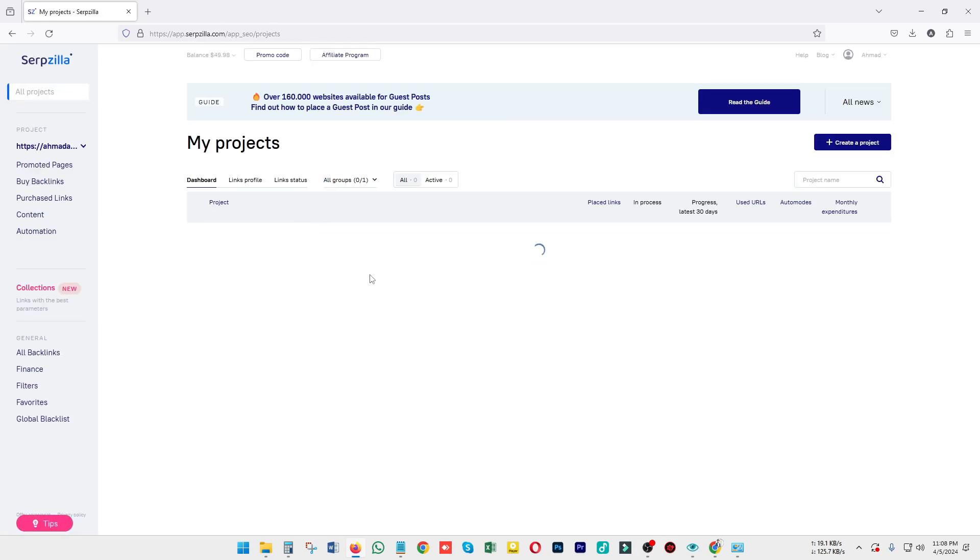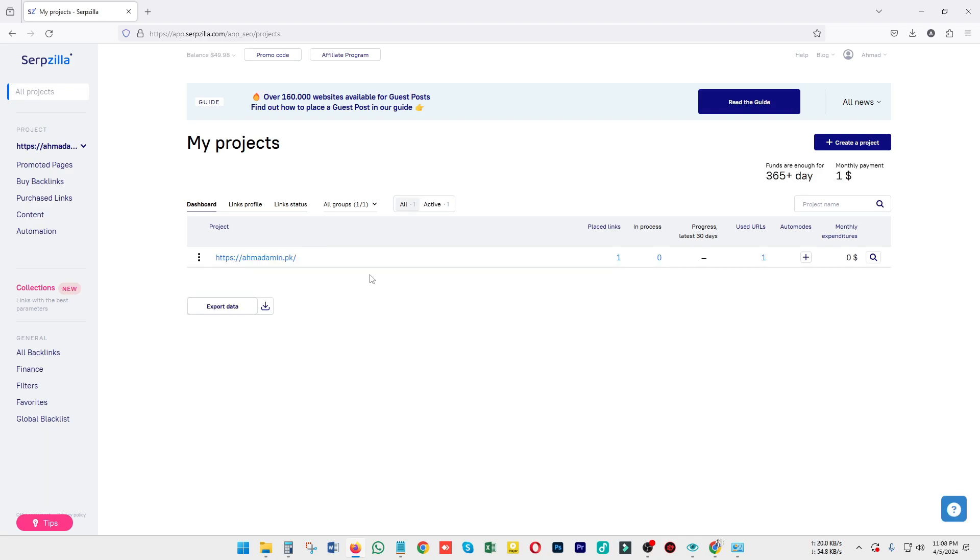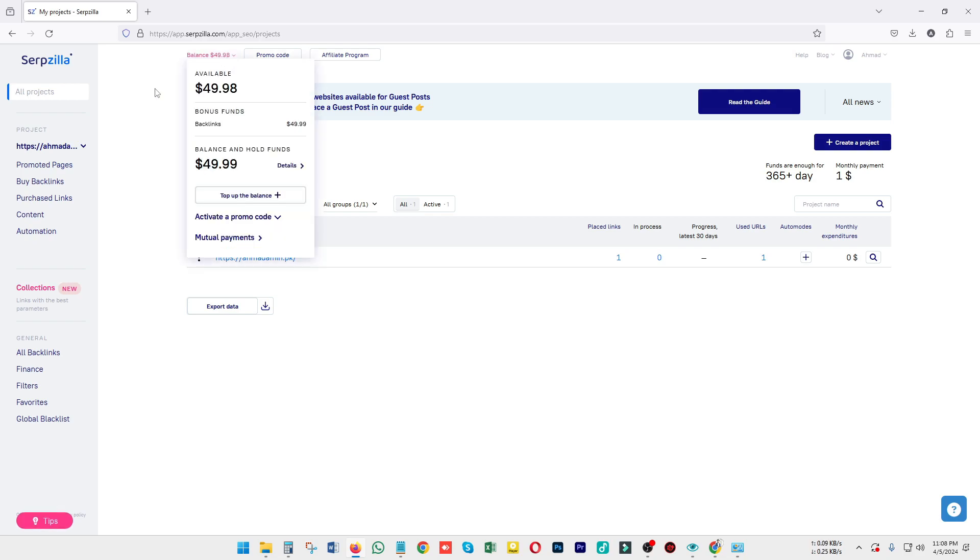After landing on the dashboard, you will see this kind of interface. The first thing you'll notice is your balance. This is a paid tool, so you need to put some funds into your account to purchase links, articles, or guest posts — whatever you want. You have to put some balance in your account to proceed.